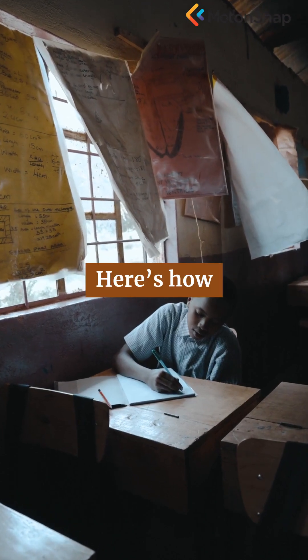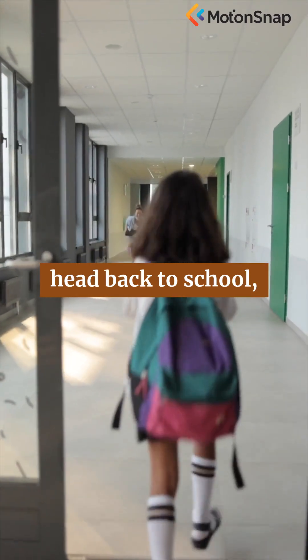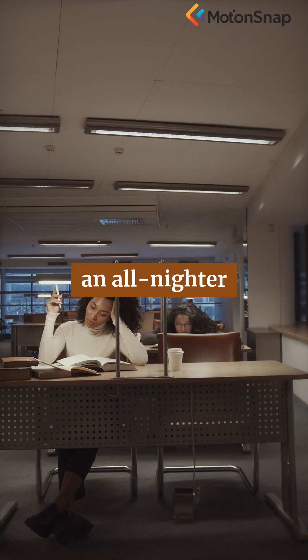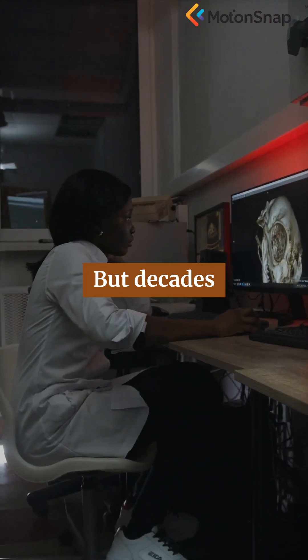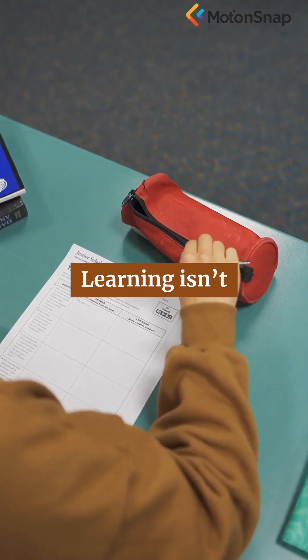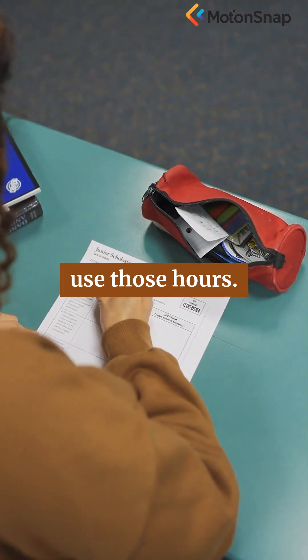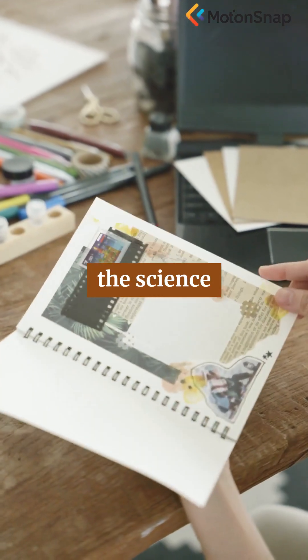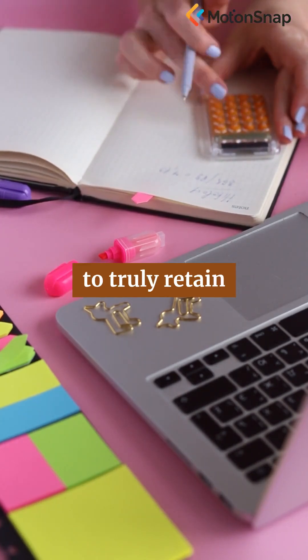Cramming for a test doesn't work. Here's how your brain actually learns. As students head back to school, it's tempting to believe that pulling an all-nighter before a big exam will help you ace it. But decades of research in cognitive psychology tell a different story. Learning isn't just about spending hours hunched over textbooks — it's about how you use those hours. Let's explore the science behind learning and discover the most effective strategies to truly retain information.